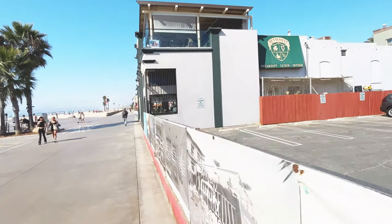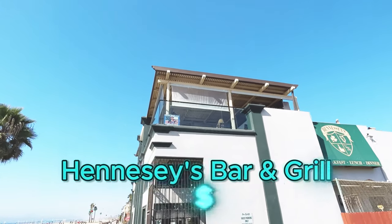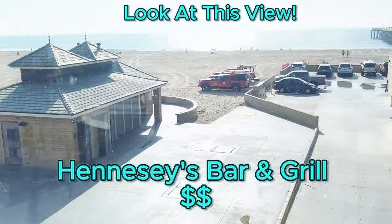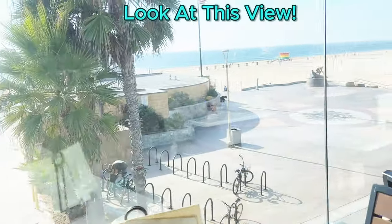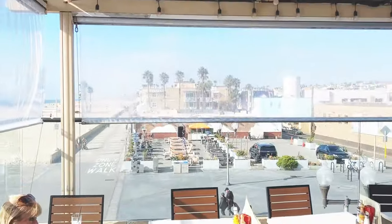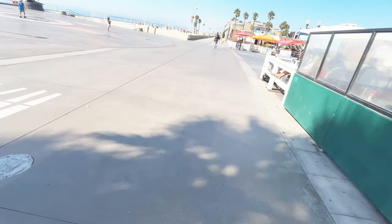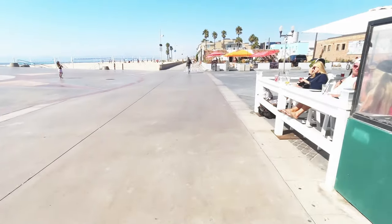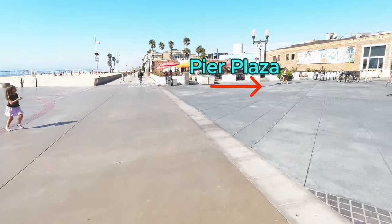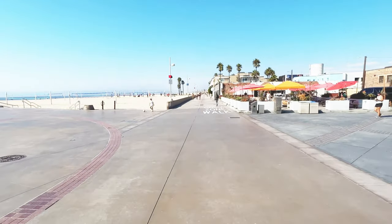Coming up on the backside of Hennessy's. Hennessy's has a bar in all three Beach Cities, but hardly anybody goes upstairs. If you come into Hennessy's, go upstairs because the view is ridiculous. We're coming up to the head of the pier right there in front of us — this is Pier Plaza. We're going to continue down the Strand for two more blocks.